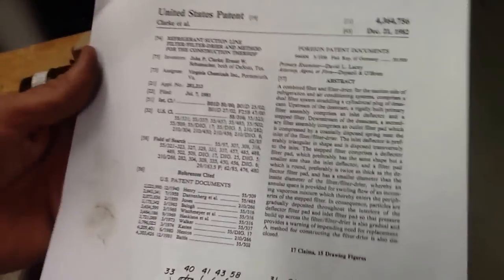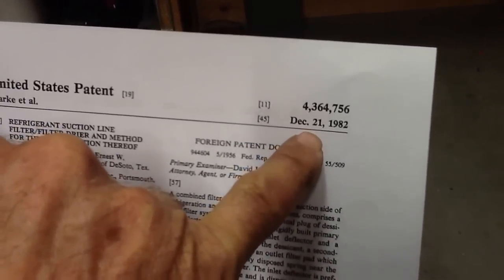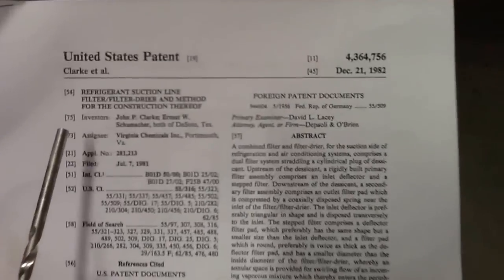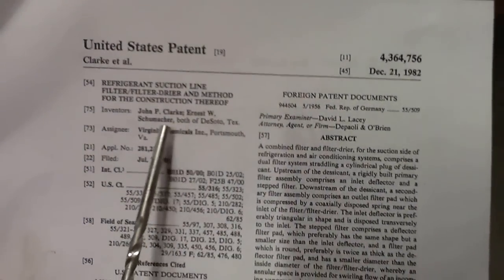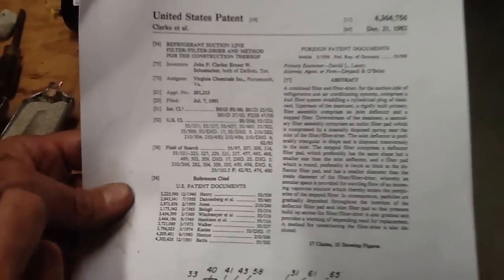Then somebody in the 1980s had a brainstorm: let's invent a dryer that filters refrigerant. I want to point this out — this is the first page of the patent of the filter dryer. The first day the patent was put into the US Patent Office was December 21st, 1982. The two inventors were John P. Clark and Ernest W. Schumacher, both of DeSoto, Texas, and they worked for Virginia Chemicals of Portsmouth, Virginia.